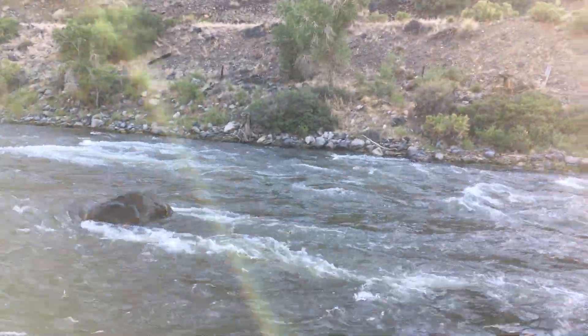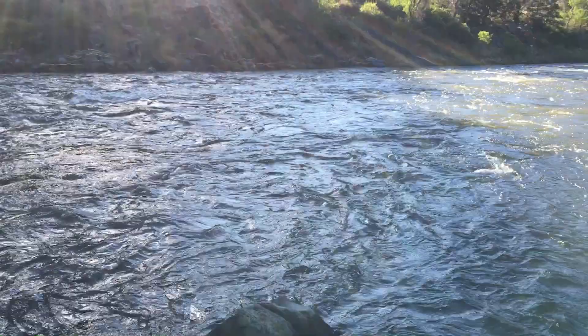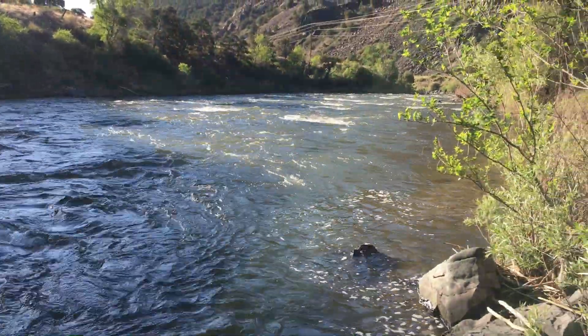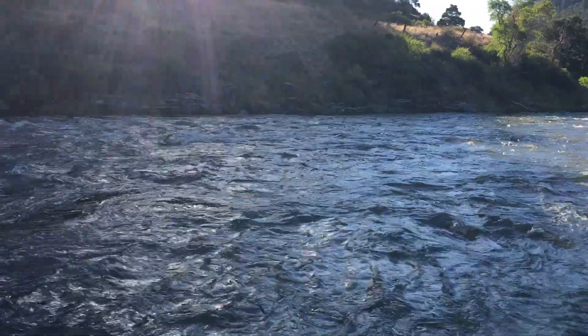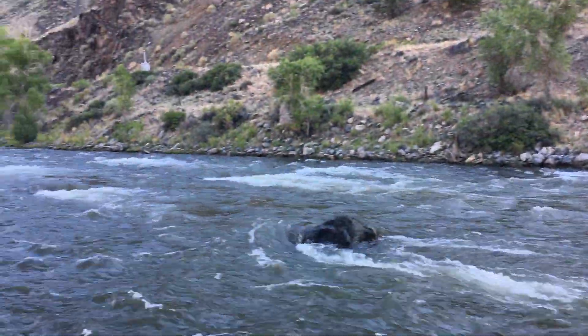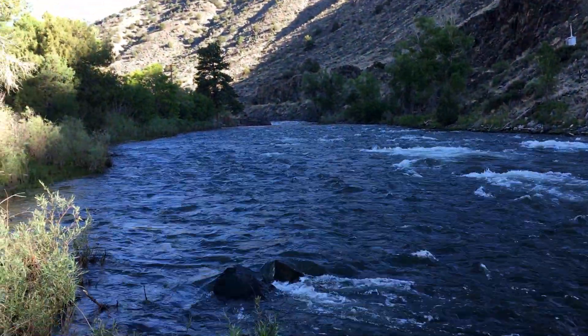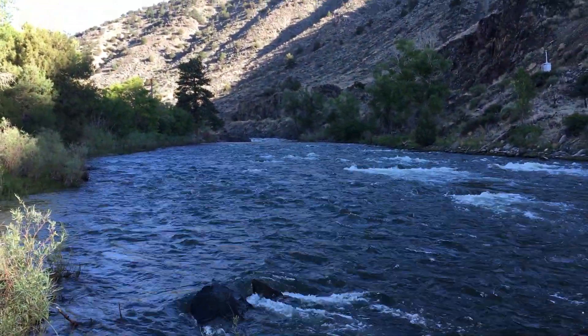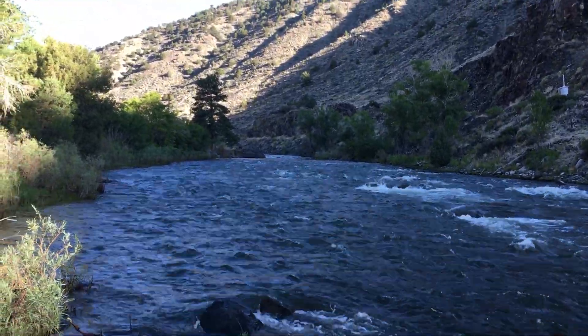We are up and running float trips and wade trips throughout the Arkansas River corridor out of both our Salida and Buena Vista shops. We're also heading into the high country, still running some great trips up at Spinney Mountain Reservoir and Antero Reservoir on the headwaters of the South Platte. For more information you can call us at 719-539-4223 or visit our website at arkanglers.com.